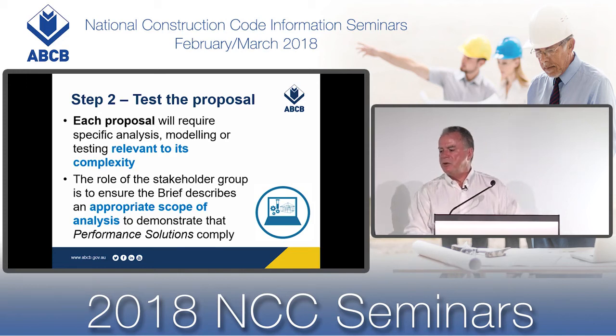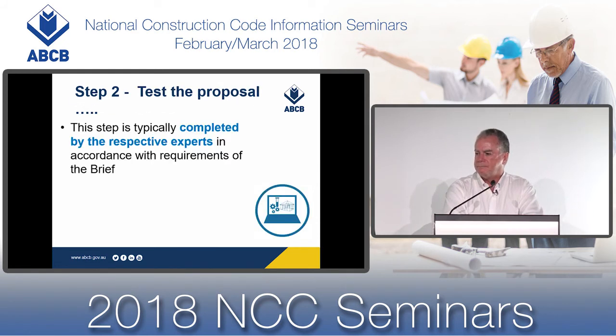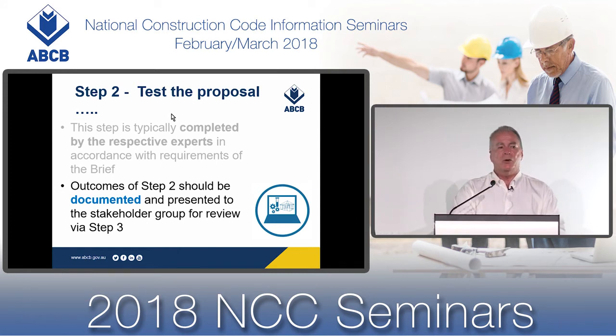The role of the stakeholder group is to ensure that the brief describes an appropriate scope of analysis and agrees on what's required to demonstrate compliance. Step two testing is generally carried out by respective experts — for example, if your performance solution related to stair geometry, one of your key stakeholders may be an ergonomist. The outcomes of step two should be documented and presented to the stakeholder group for review.